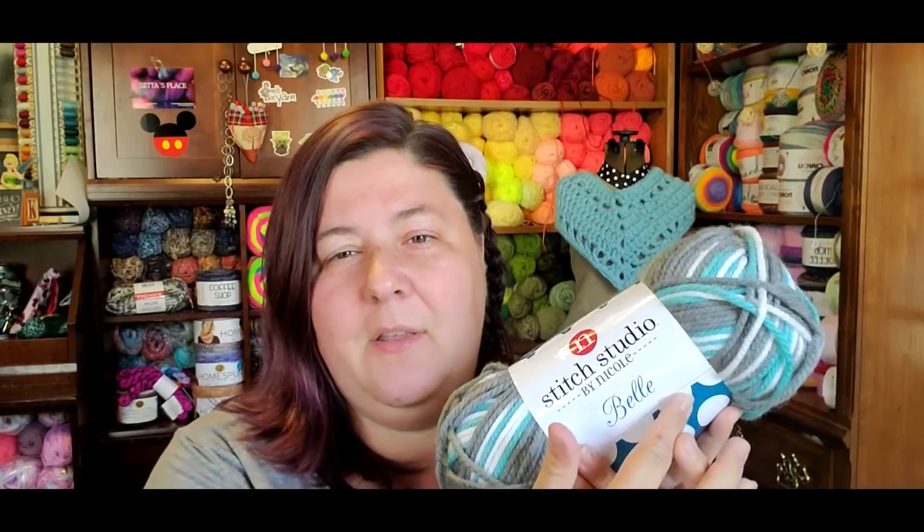I placed an order with Premier Yarns and we're going to talk about the yarn I purchased that is not new first, because there's a little bit of a hiccup with my order. This yarn is Stitch Studio by Nicole and it is the Bell yarn. Stitch Studio is the brand of the company and Bell yarn is the brand of this specific type of yarn.